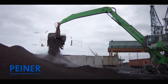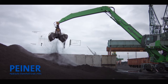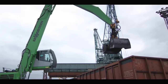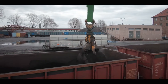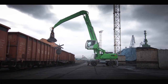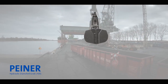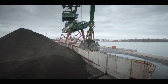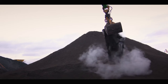Piner Hydraulic Clamshell Grab. Robust, reliable, and proven in practice. These robust large volume bulk grabs are specialized in handling grains, coal, sand, gravel, and ore. They suit any mobile excavator. The use of special steel and a capable hydraulic system make the Piner Hydraulic Clamshell Grab a powerful tool for a wide range of applications.